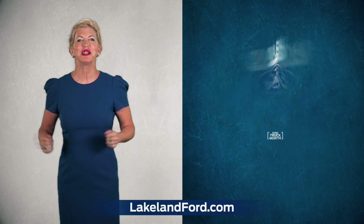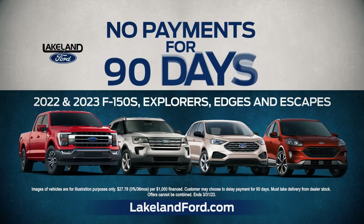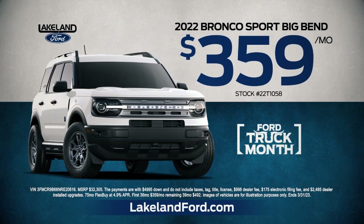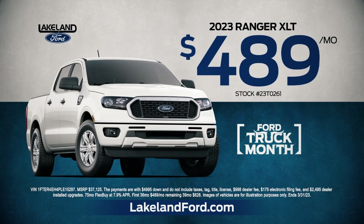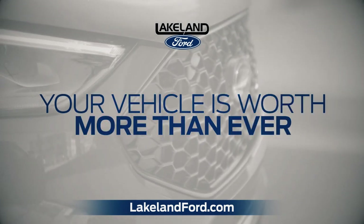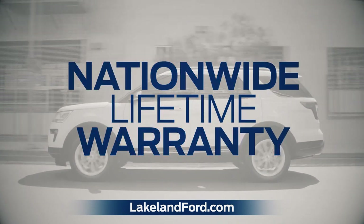At Lakeland Ford, save big during Truck and SUV Month. Get 0% financing and no payments for 90 days on our most popular Fords. Drive home the fun-to-drive Bronco Sport for just $359 or the Rugged Ranger for just $489. Plus, your vehicle is worth more than ever. We'll give you up to $3,000 over KBB.